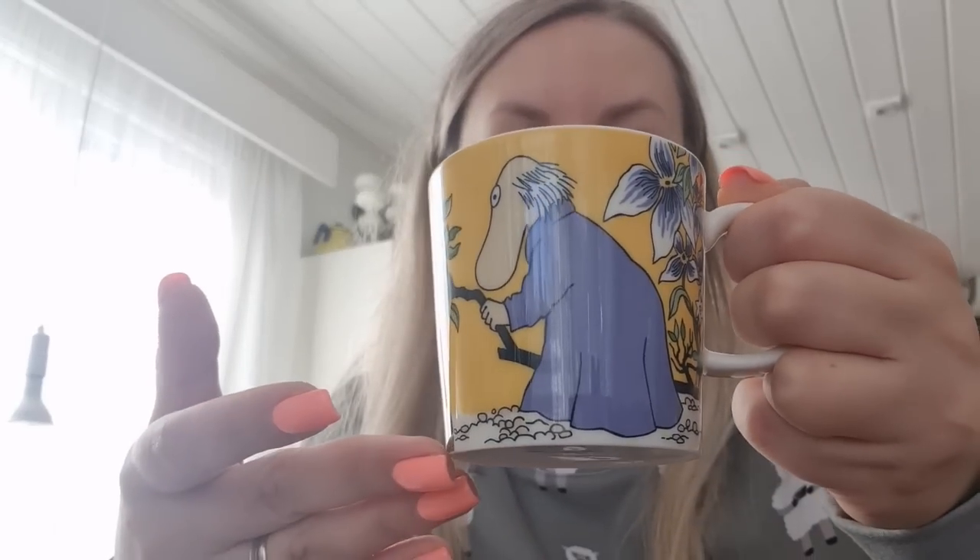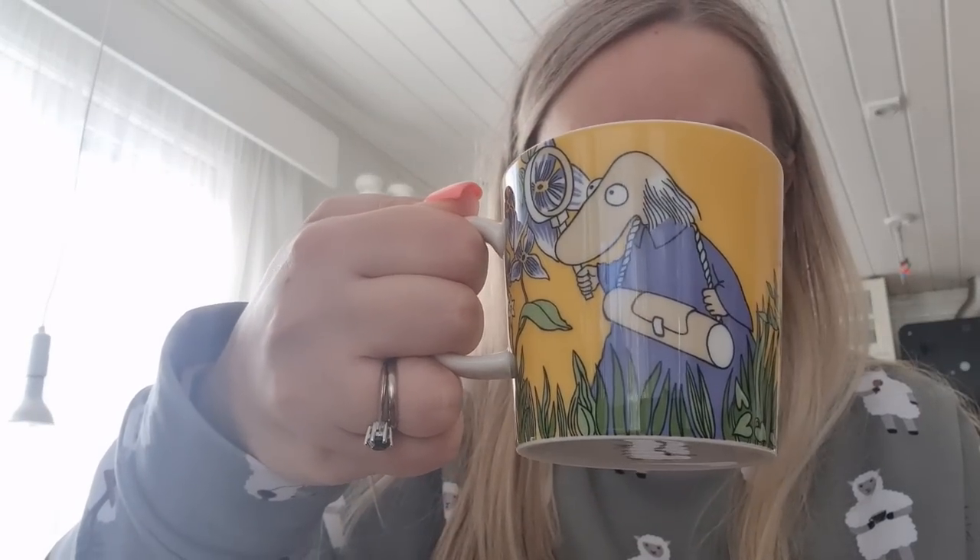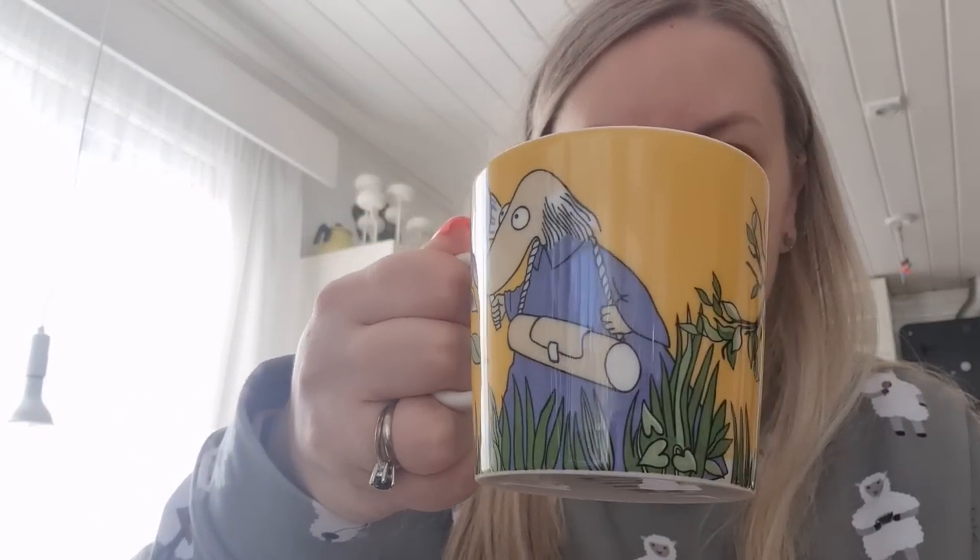I'm showing you my very yellow Moomin mug — that's Hemolin. I'll show you the other side. It's still full; I just made it. It's still too hot to drink, I'm trying not to burn my tongue. Check the other side — it's so beautiful and springy and I love it. I love the colors in it.